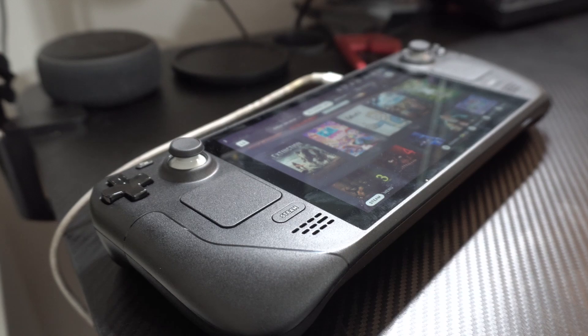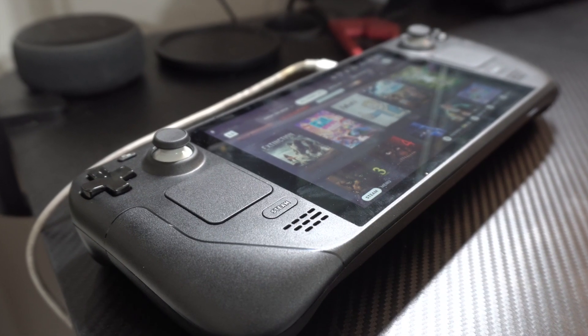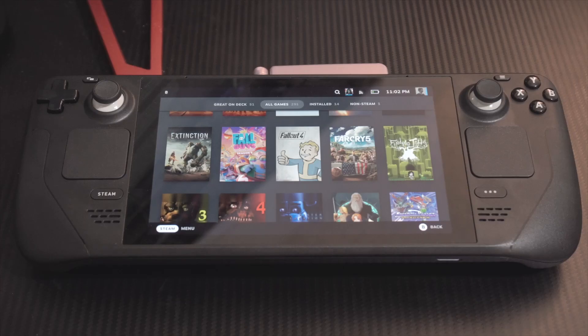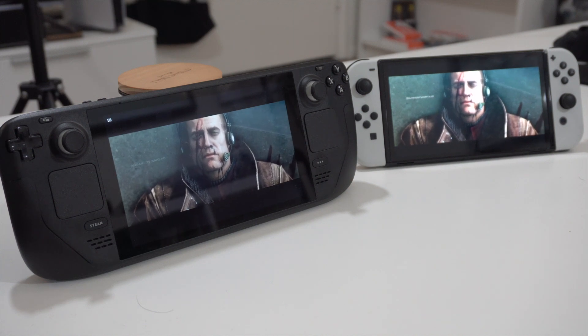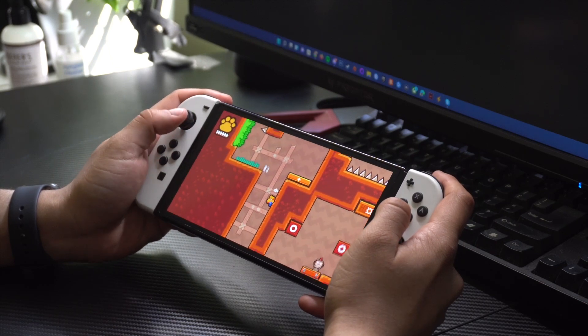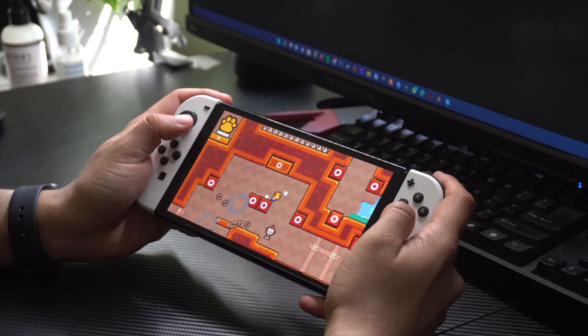The Steam Deck is one beefy handheld. When placed alongside the current handhelds I own, none of them stand near the Deck's size. While this device is meant to be portable, it's by no means pocketable. The Steam Deck comes in at 11.7 inches long, 4.6 inches tall, and just under 2 inches thick. Compared to the Nintendo Switch OLED at 9.5 inches long, 4 inches tall, and 0.55 inches thick — which is barely pocketable at times — the Deck is ever so slightly larger but noticeably thicker.